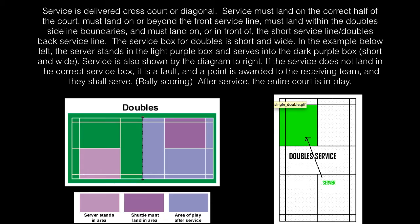If the service does not land in the correct service box, it is a fault and a point is awarded to the receiving team and they shall serve, which is rally scoring. After service, the entire court is in play.